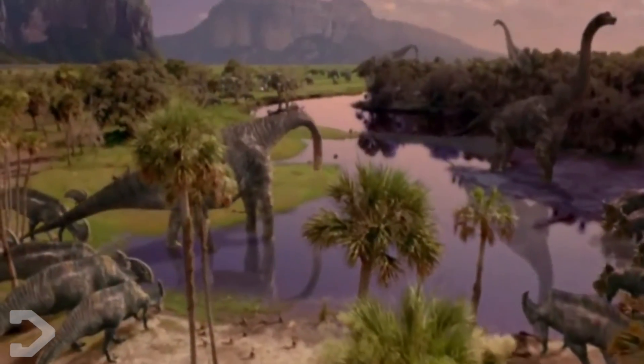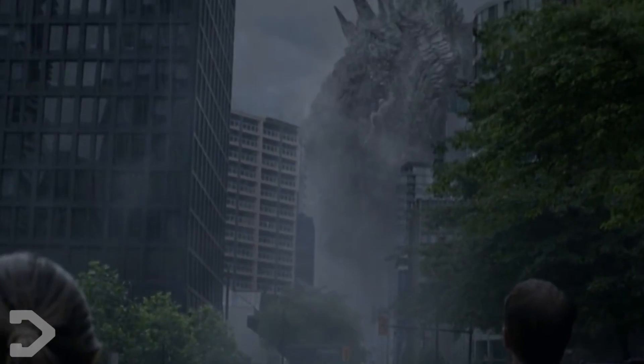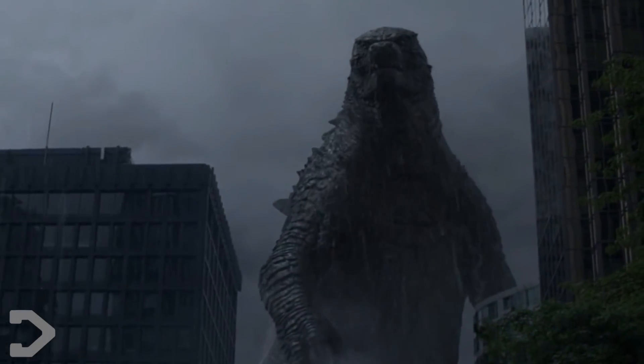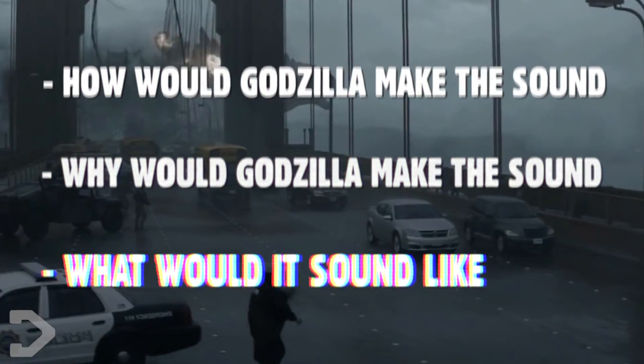We're going to compare him to real life animals, based on how loud he would be and how he would make the sound. For this comparison, we'll be using the most recent iteration of Godzilla from Legendary Pictures. To make the layout of this video easier to understand, I'm going to break it down into layers: how would Godzilla make the sound, why would Godzilla make the sound, and what would it sound like?